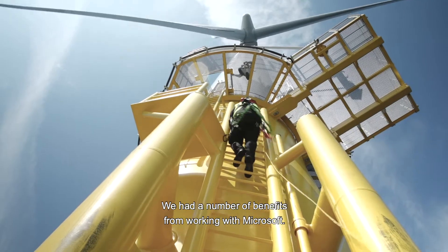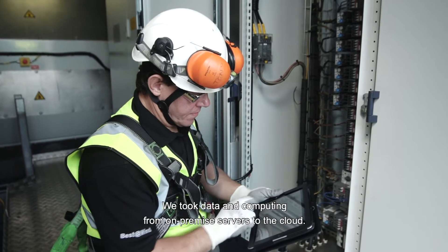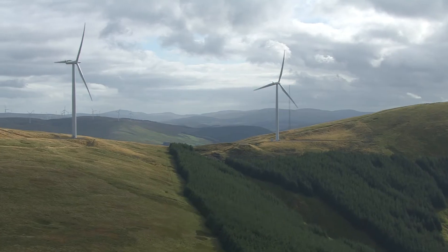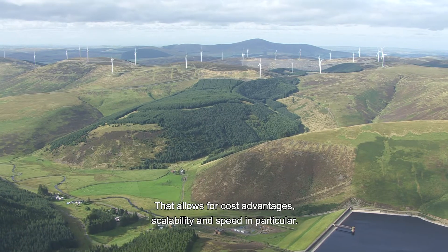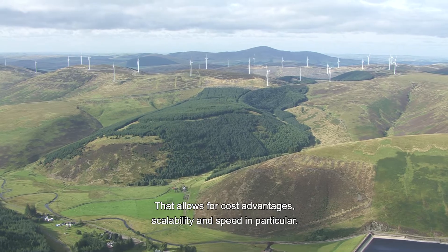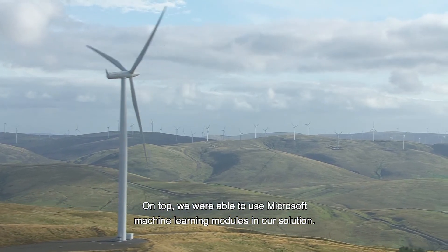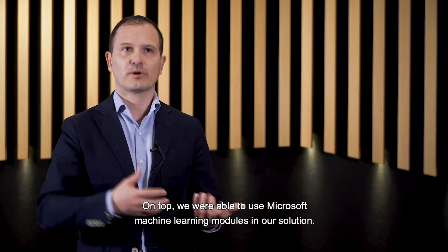We had a number of benefits in working with Microsoft. First, we took the data and the compute from on-premise servers into the cloud. That allows us cost advantages, allows scalability, allows speed that we particularly enjoyed. On top, we were able to use some of Microsoft's machine learning modules as part of our solution.